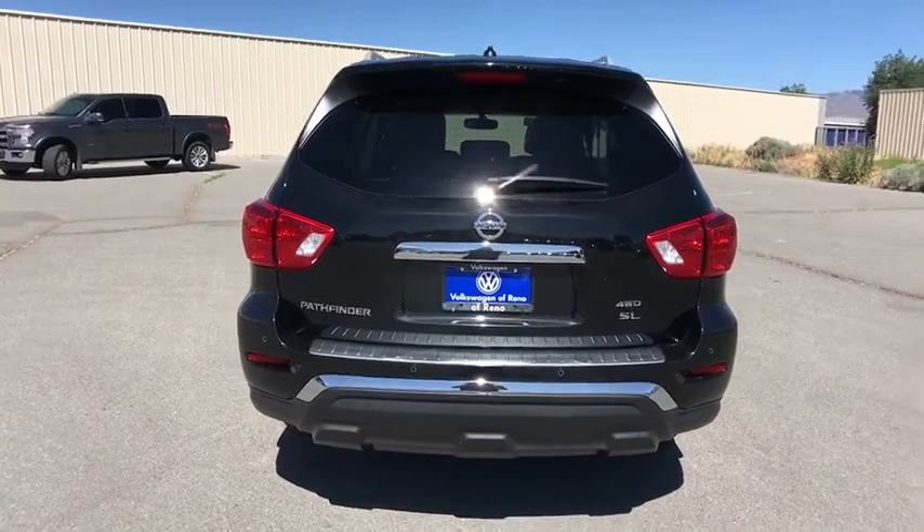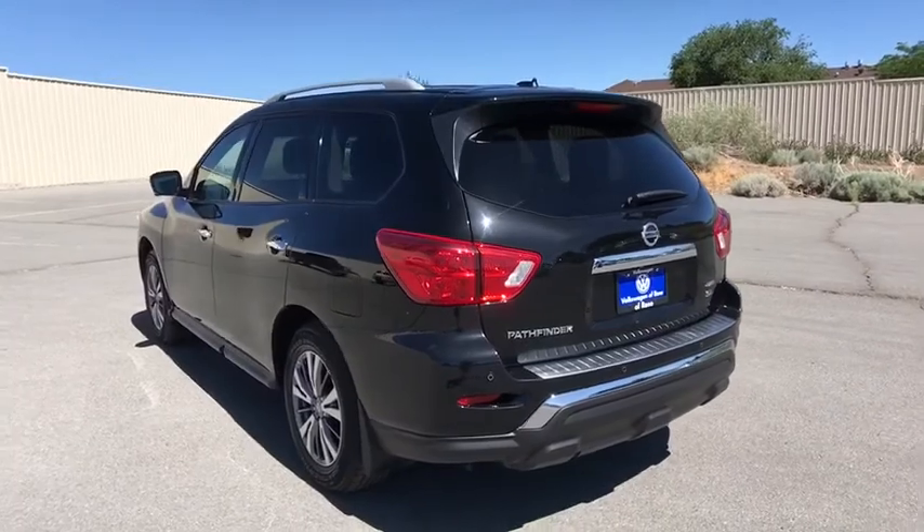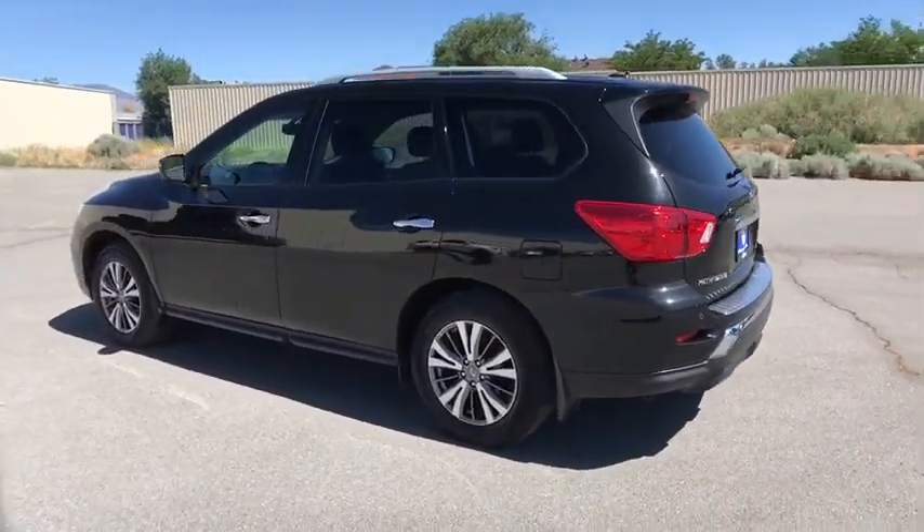Driver lumbar, power steering, ABS four-wheel, cruise control, aluminum wheels, four-wheel disc brakes, universal garage door opener, AM-FM stereo radio, auto-off headlights.